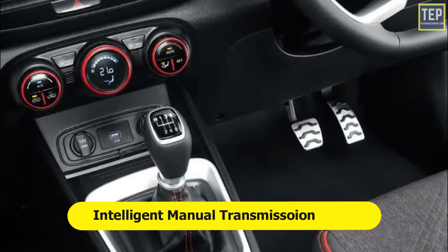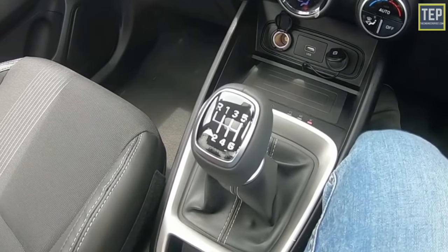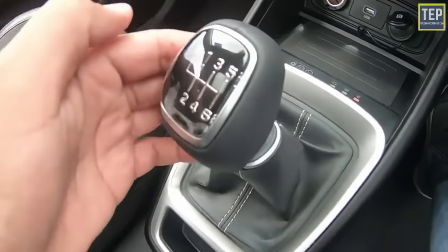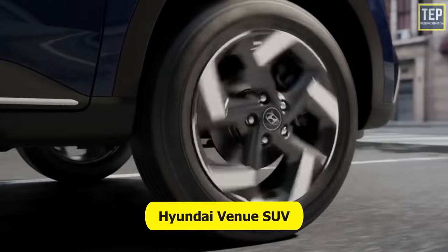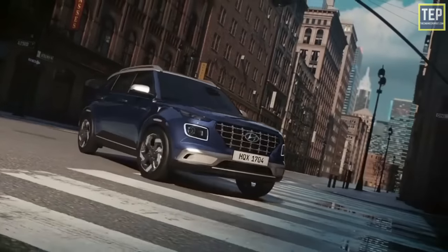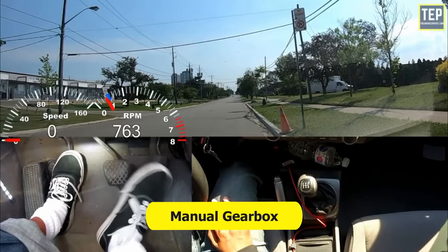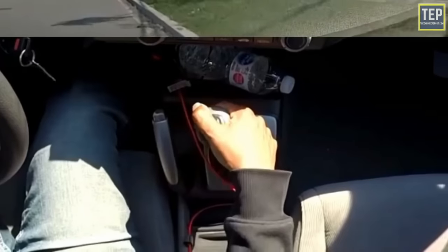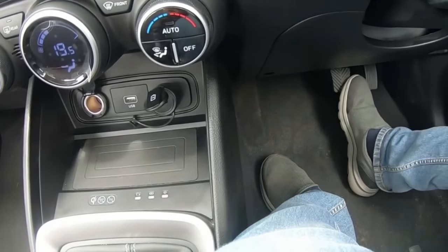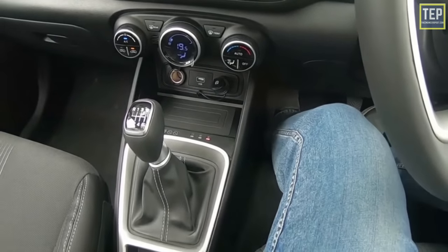Now let's find out how the Intelligent Manual Transmission works. From a user's point of view, it's hard to describe whether the IMT is an automatic or a manual gearbox — however, it is not fully automatic as the driver has to change gears manually. It is currently available in the Hyundai Venue SUV and soon also in the Kia Sonet. To put it simply, imagine driving a car with a manual gearbox — usually when you change gears you press the clutch, take your foot off the accelerator, and shift the gear. In a car with IMT there is no clutch pedal, so just slot the gear knob into the desired position and shift up or down like you normally would.